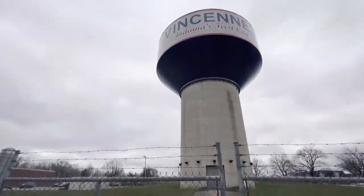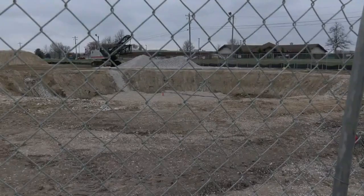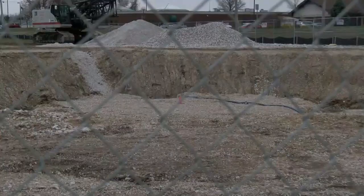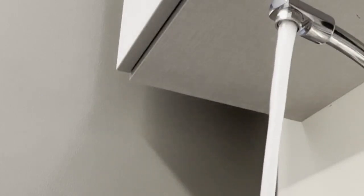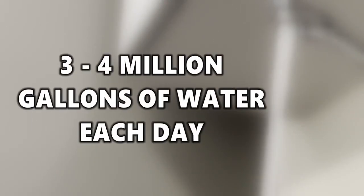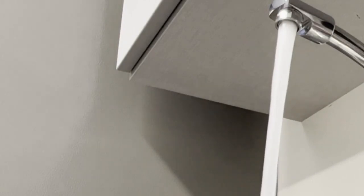This new tower will work with the other four towers around town to make sure the city stays compliant with the Indiana Department of Environmental Management. The city uses between 3 and 4 million gallons of water each day. According to Boushey, regulations require there to be two days worth of storage.